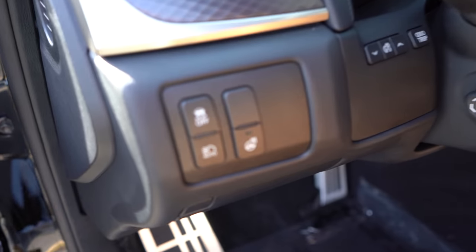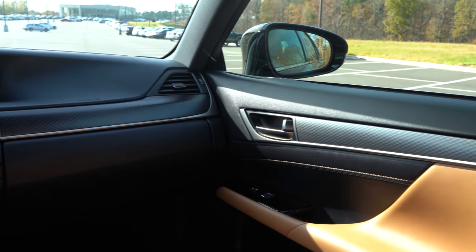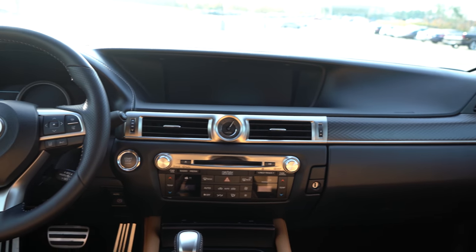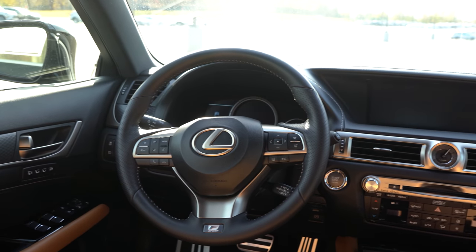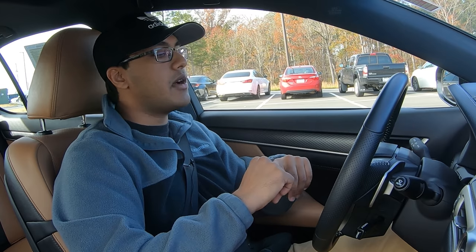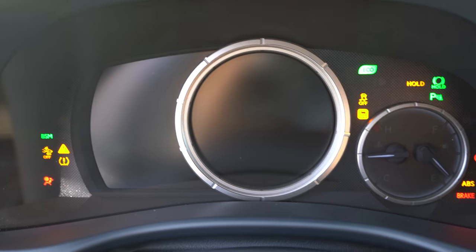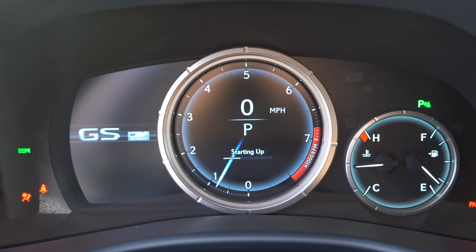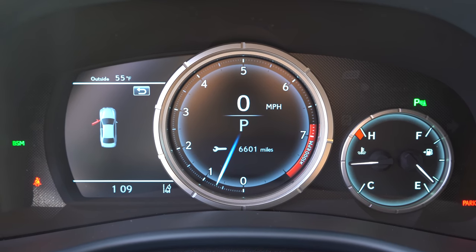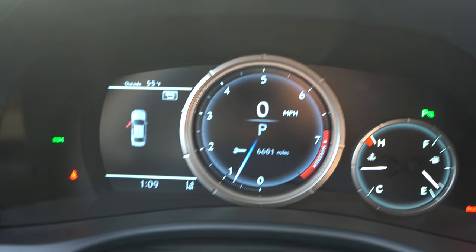You got automatic headlights, heated steering wheel, heated and cooled seats, and a lot of little options. All the safety features are standard — blind spot monitoring, lane keep assist, and brake assist. You can turn it off if you want, so I like how you can customize that. You also get the LFA-inspired gauge cluster, which is stationary but still looks amazing. I like the way it changes when you put it into Sport Plus. You got a traditional gear lever knob — love that. Two big cup holders as well.